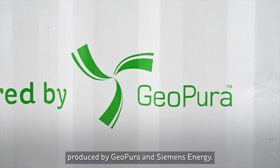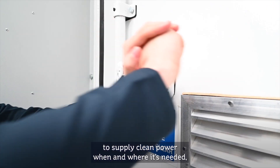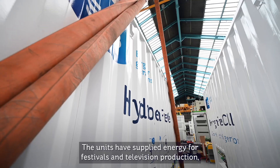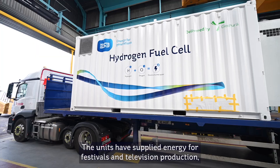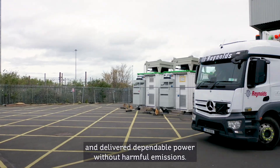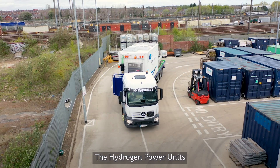ESB's new hydrogen power units, produced by GeoPura and Siemens Energy, use innovative fuel cell technology to supply clean power when and where it's needed, and the only by-product is pure water. The units have supplied energy for festivals and television production, replaced diesel generators in construction, and delivered dependable power without harmful emissions.